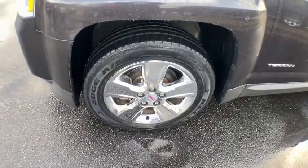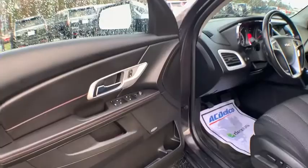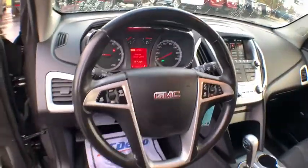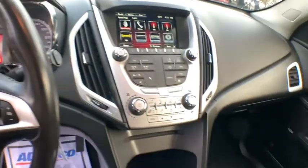This vehicle has less than 80,000 miles. Here are some of this vehicle's great options: traction control, dual airbags, remote vehicle start, power steering, four-wheel disc brakes, power windows, electronic stability control, fog lights, security system, compass, rear window defroster, CD player.